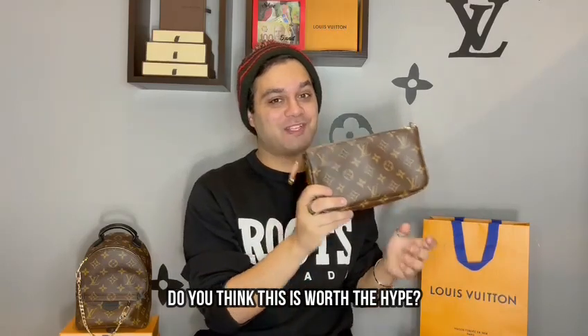Or it's worth paying a couple hundred more, depending on what you want — but that's subjective to everybody. That's my unboxing of the Pochette Accessoire. Thank you so much for watching. Question of the day is: do you think the Pochette Accessoire is worth the hype? Don't forget to like, comment, and subscribe, and I'll see you in the next one.